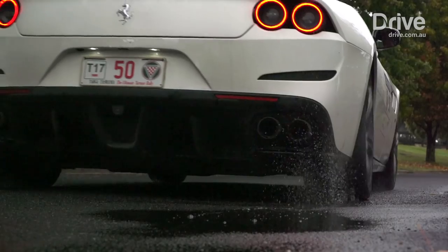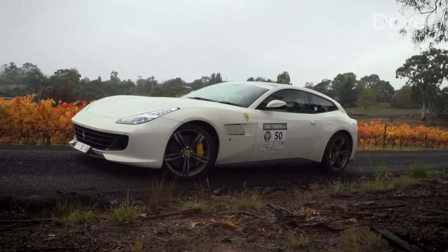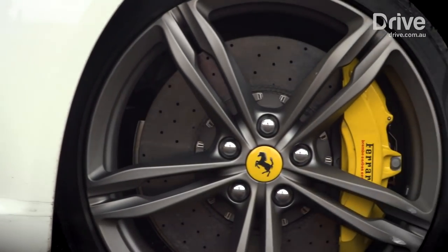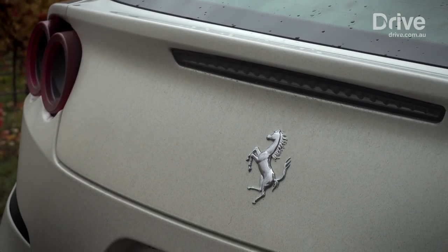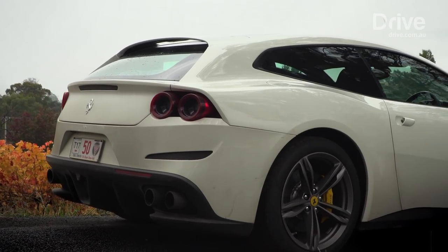This is the Ferrari GTC4 Lusso, the prancing horse's alternative to the ever-growing league of super luxury SUVs. Like most of those blinged-up soft-roaders, it too can seat four adults and has four-wheel drive. But this is not a hulking truck pretending to be a limousine. This is Ferrari being stubborn and refusing to follow the herd. This is a genuine sports car.